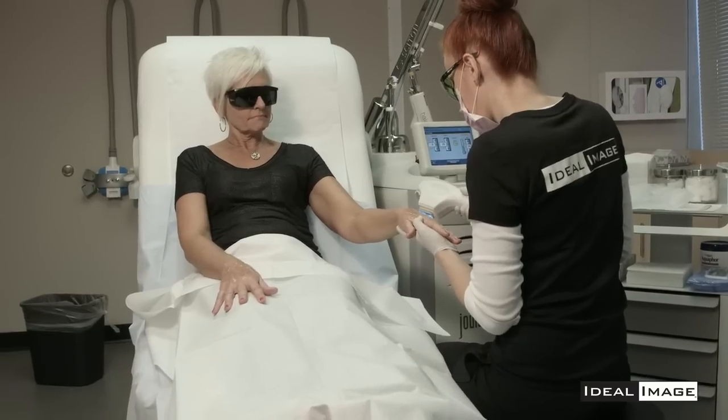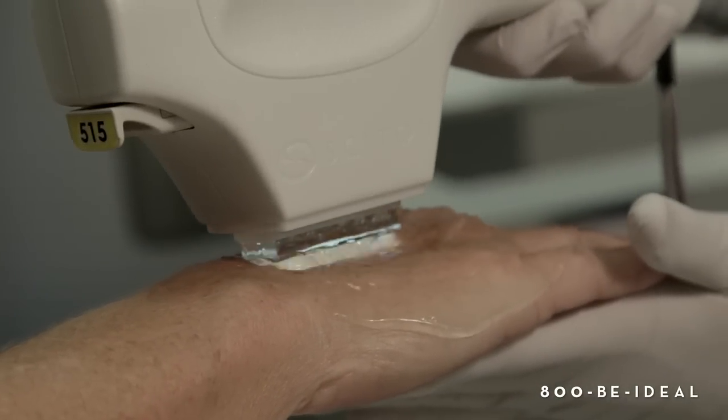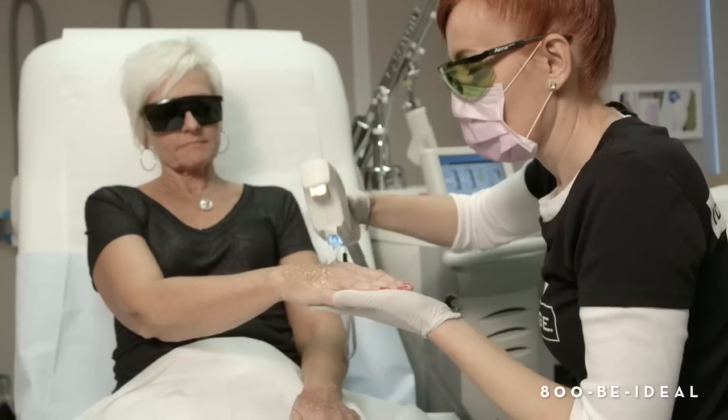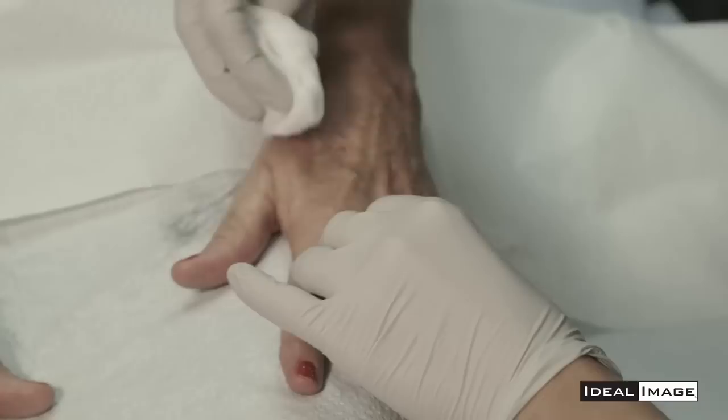There is a sapphire plate that is in contact with the skin, so as you're putting light energy into the skin the contact cooling is actually pulling the heat out at the same time, so that it's very safe and effective.